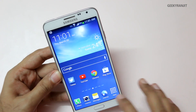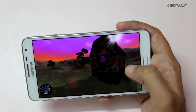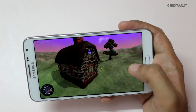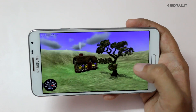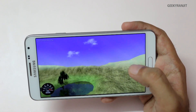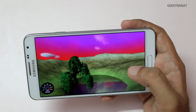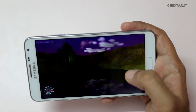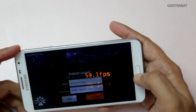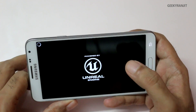Let's also run NenaMark 2. I know it's not a very robust benchmark and it's pretty old, but just for the heck of it let's run it. It's maxing out at around 59 FPS — the lines on screen are from my camera, not the device. The maximum possible is 60 FPS, and we got a score of 59.1 FPS.